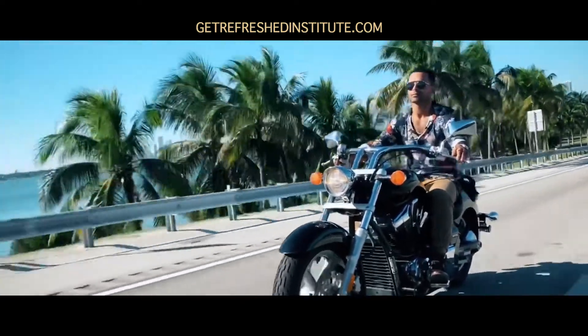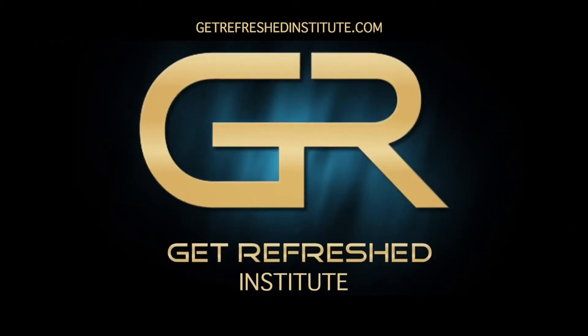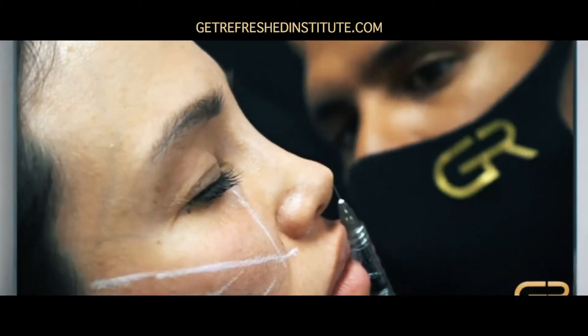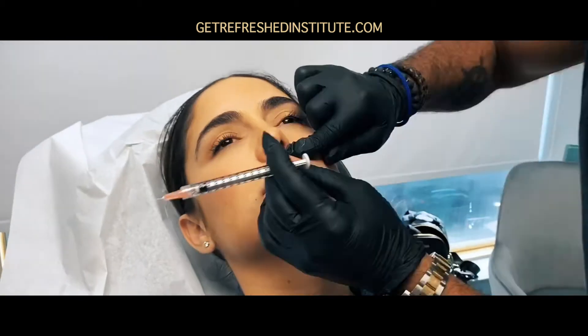Introducing the Get Refreshed Institute — an accredited, high-quality, interactive educational web portal that'll teach you the most advanced dermal filler techniques in the world. Never has there been such an accredited course blending the art of advanced aesthetic injectable medicine.